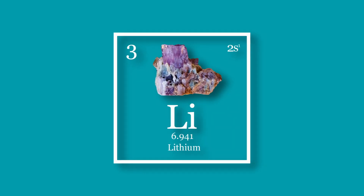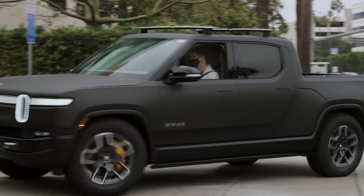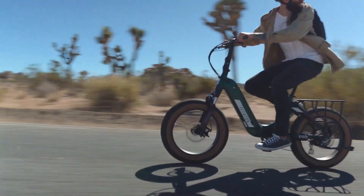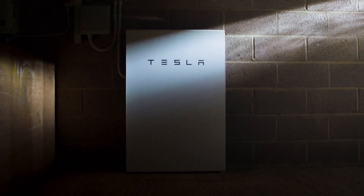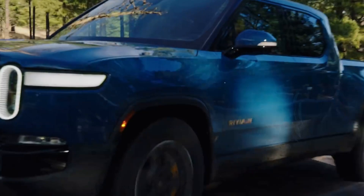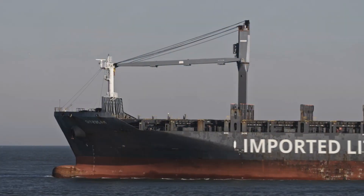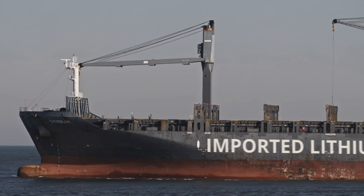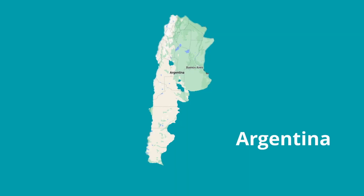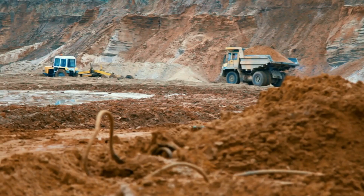Lithium is an essential ingredient in lithium-ion batteries. They are used to power almost all the electric vehicles you see on the road, and also power countless electric bikes, scooters, and home energy storage options. Demand for battery-powered transportation options is growing rapidly in the US, but the big problem is most of the lithium used to produce batteries is imported from other countries.